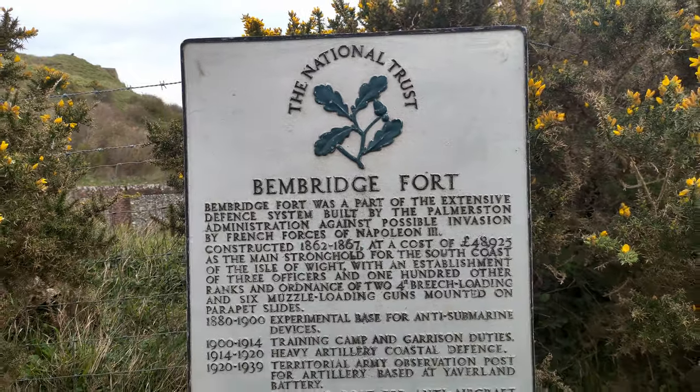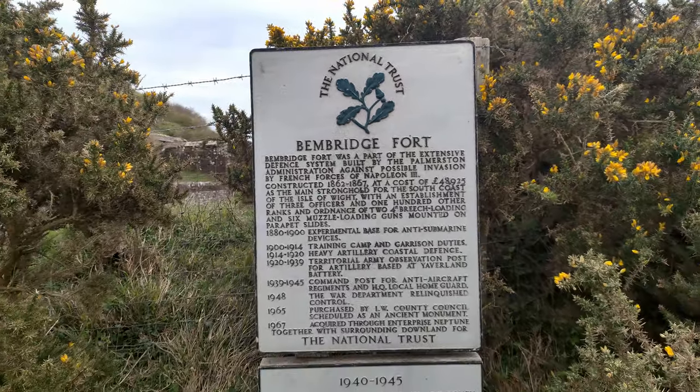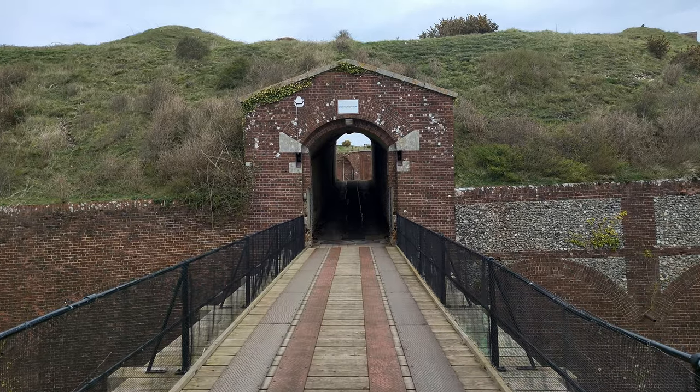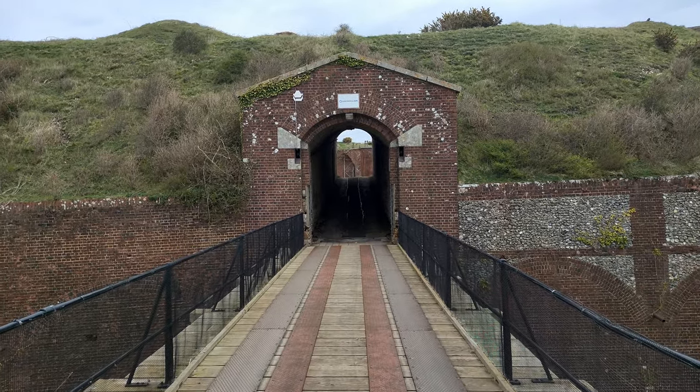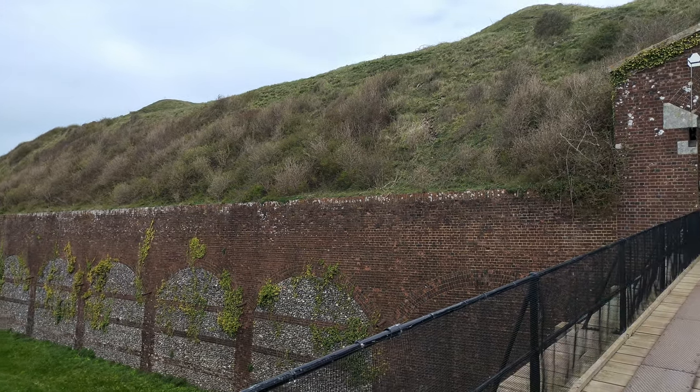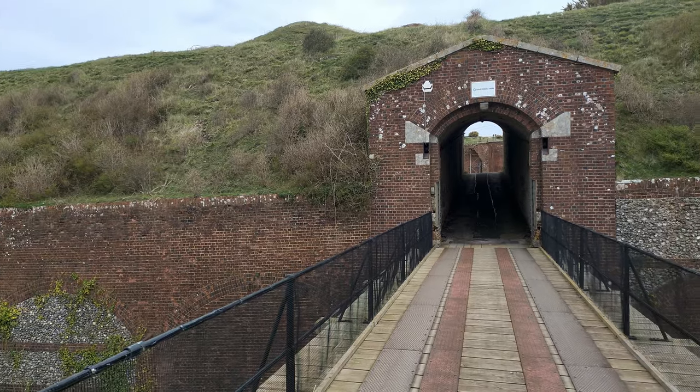Bembridge Fort cost nearly £49,000 and was built between 1862 and 1867. It was used during the First and Second World Wars when it was occupied by the Army, Navy and RAF. Following the wars, the fort was abandoned and became heavily vandalised.